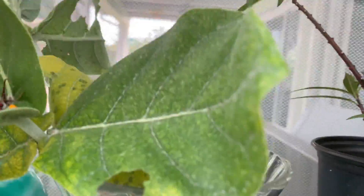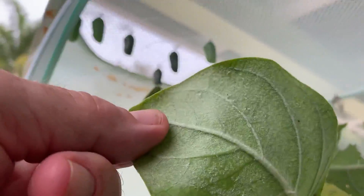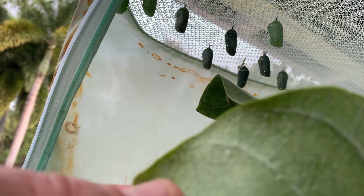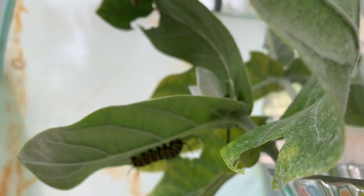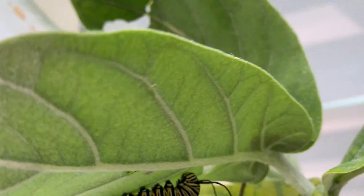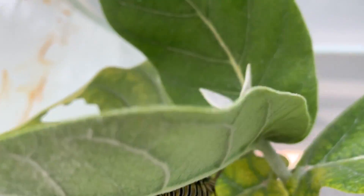what she does is she collects these — see that black thing right there? That's an egg. That black is an egg. It starts white, then it turns into a caterpillar, not quite that big, but there's a little one in here too.